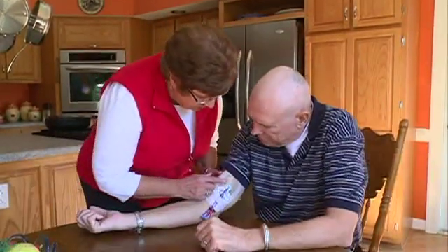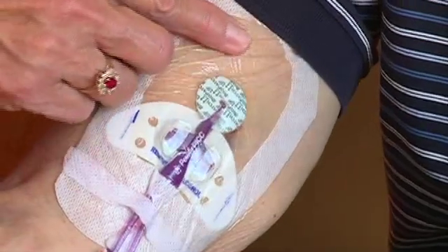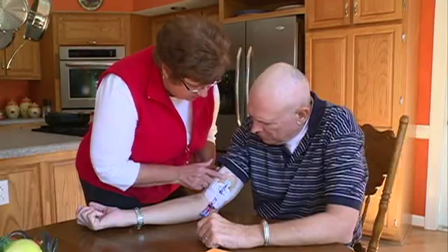Check your central line site daily. If you see redness, swelling, or drainage, you may have a central line infection. Call the clinic immediately.